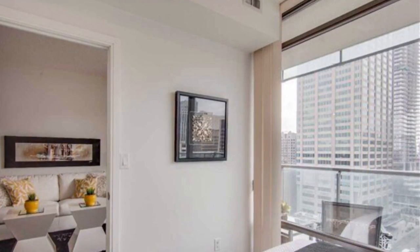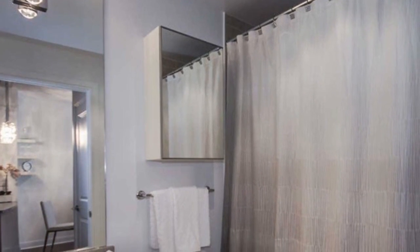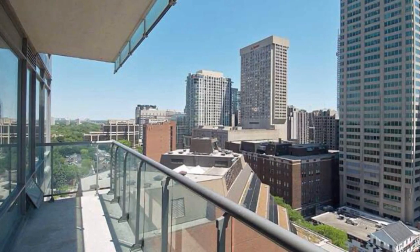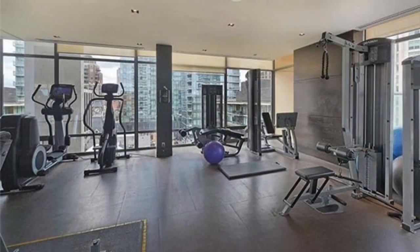Magnificent views with lots of sunshine from every single corner of the suite. Huge balconies overlooking the Rosedale and downtown Toronto area.